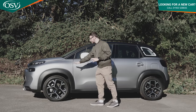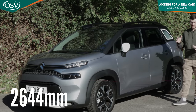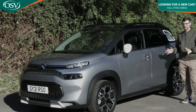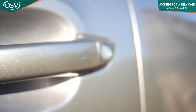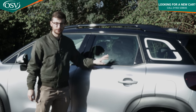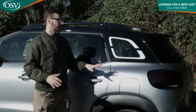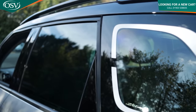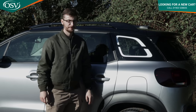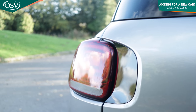The wheelbase has grown by 60 millimetres over the regular C3 to 2,604 millimetres, freeing up more interior space so it comfortably fits four adults for a long journey. Body coloured door handles, tinted rear windows, and quarter glass tinting come with Shine Plus trim. The white exterior colour pack adds a frosted glass graphic to the rear quarter glass, and darkened LED light clusters at the rear complete this extravagant look.